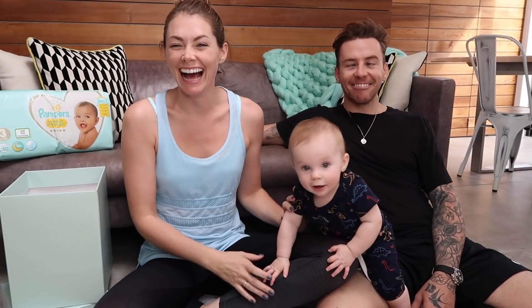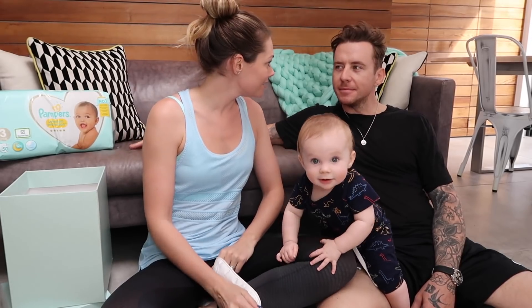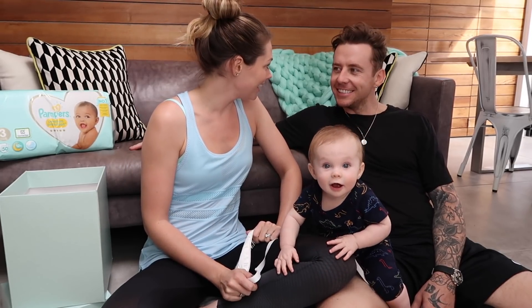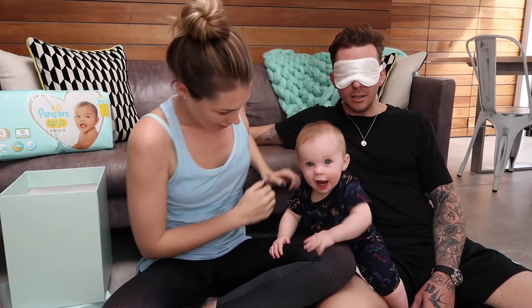I've got my glamorous assistant to help me — where's my mask? — to help me in a softness test, sweetie pie. So I'm going to blindfold you and you're going to tell me what you think is softer. Cooper's going to help too.